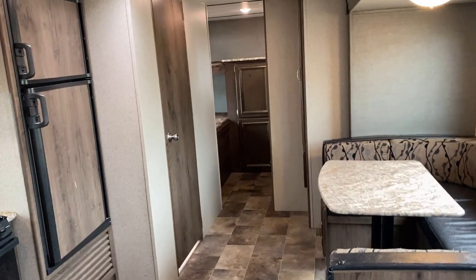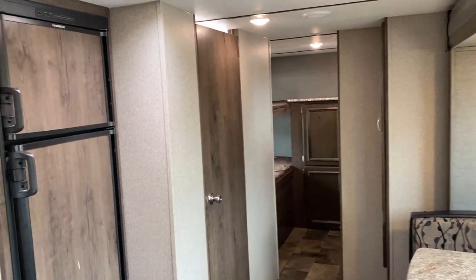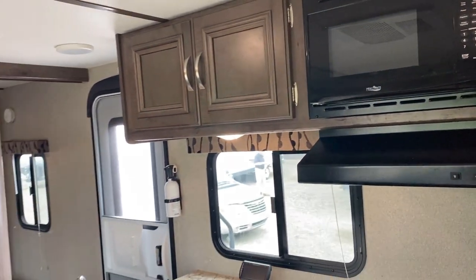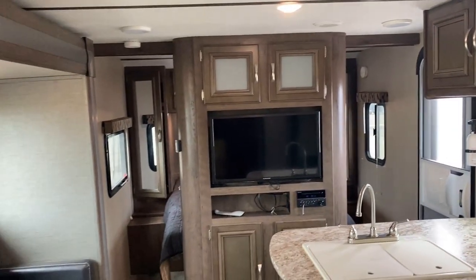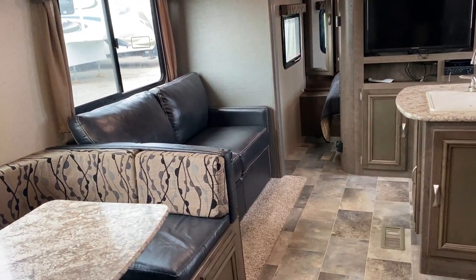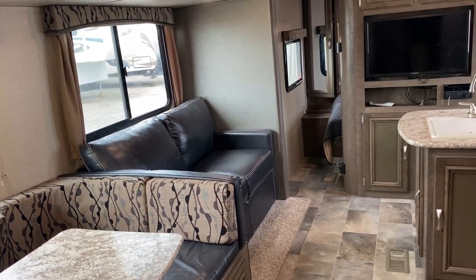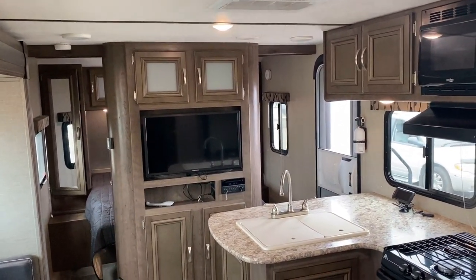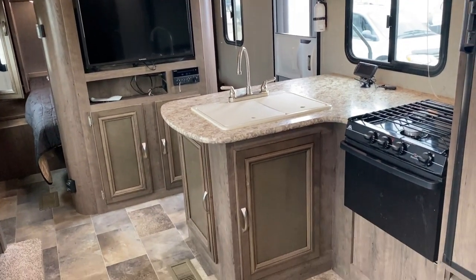This RV is light. It has storage in the right places, which is what we're about to look at, and it can sleep everybody. So whether you have a small family, a big family, the kids bring friends, or you have extended family and friends — it can sleep just about everybody.